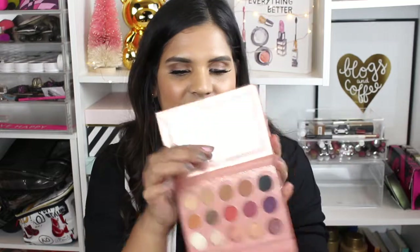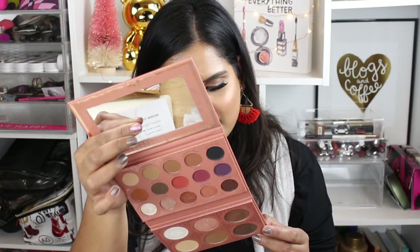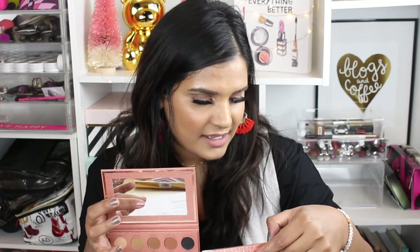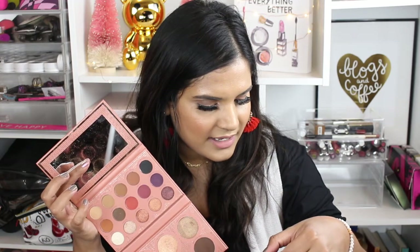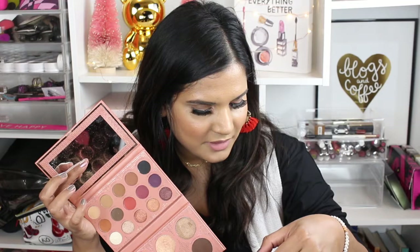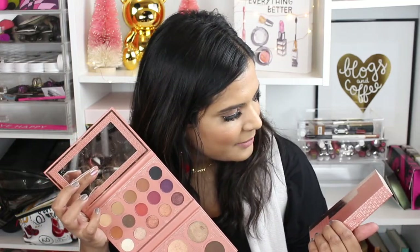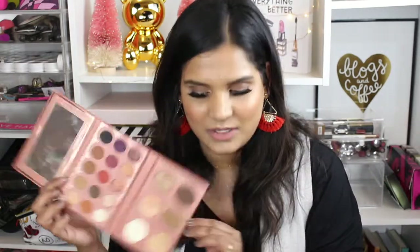If you guys want to see a review on the Zodiac palette, let me know. I'm not sure if there are any discount codes — this palette is already so affordable that I wasn't really looking for one. As far as where it's made, I'm not seeing that information on the outer packaging. It just says it's designed at BH Studios in Hollywood with mentions of Germany and California. I'm pretty sure it's made in China but I can't confirm that.